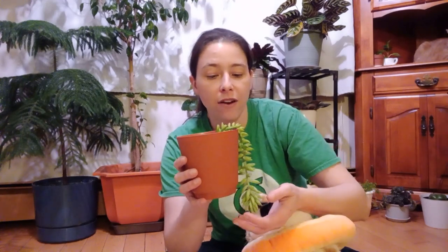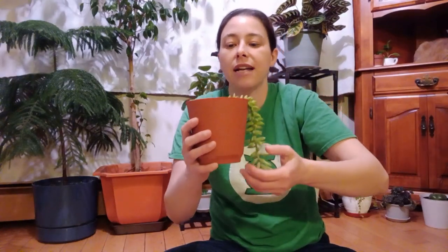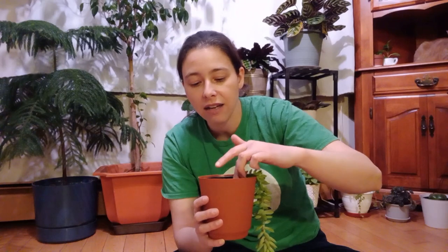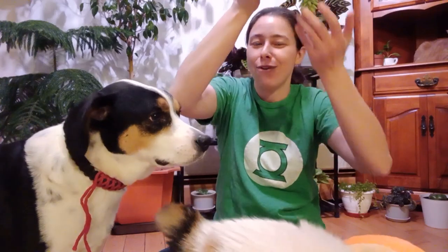The leaves fall off very easily because that's how this plant reproduces. Every leaf that falls off I just throw back in the soil, because that's how they'll reproduce. But so far I've not been able to get it to reproduce more — sorry, my kids are in the way, they don't know what personal space means.